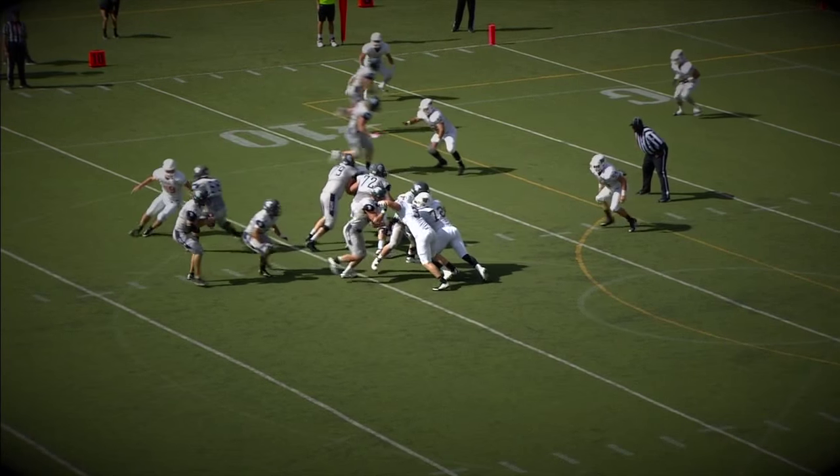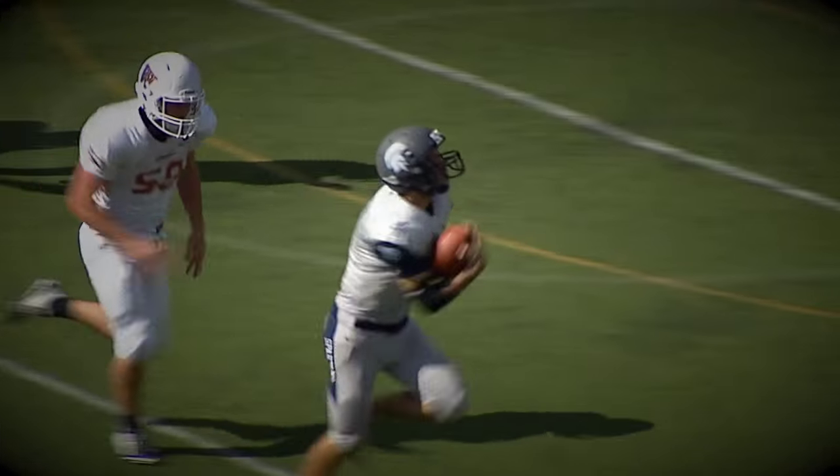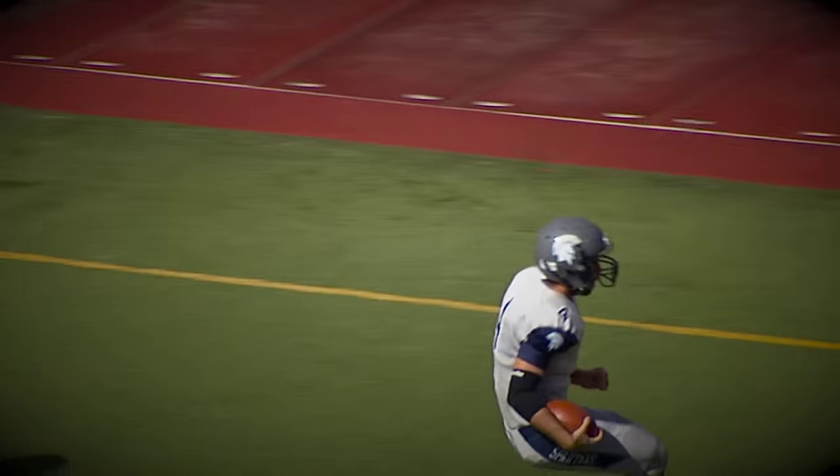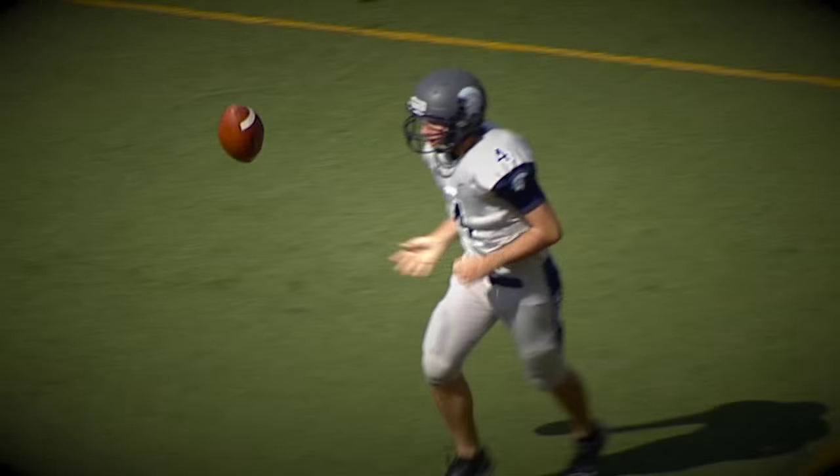Kuda will keep it. He's in trouble. Feels the pressure coming. He runs for it — to the 10, down to the 5. He is in for the touchdown. A thirteen-yard run for Rob Kuda.